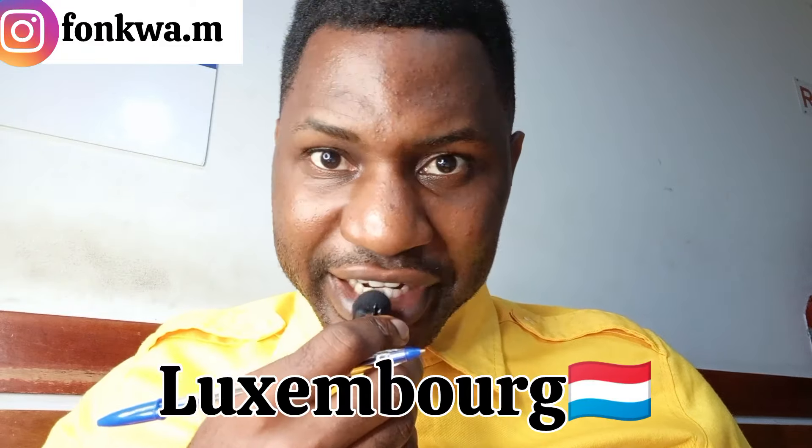Hey beautiful people, welcome back to our YouTube channel and thank you so much for joining today. Today's video I would go slowly so that we can all discuss about how you can migrate to Luxembourg as an international student. I got a message from somebody on Instagram telling me that he has been given admissions to study at the University of Luxembourg and would be applying for the visa very soon. I'm going to be talking to you on two parts but before I start, I would like to give you some few points so you understand.